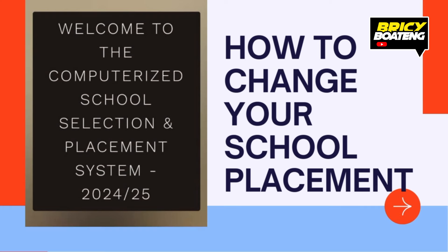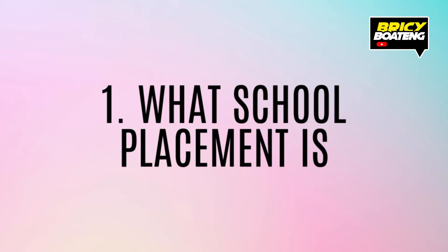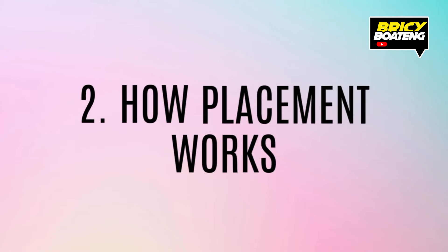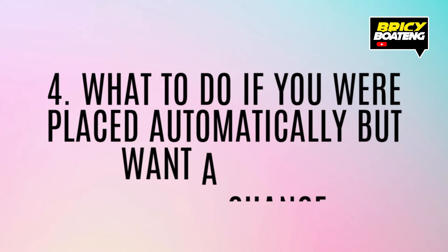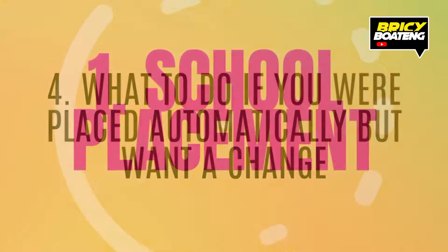Here's what we'll be covering: What is school placement? How placement works? How to change your school through self-placement? And what to do if you are placed automatically but want a change? Let's get started.